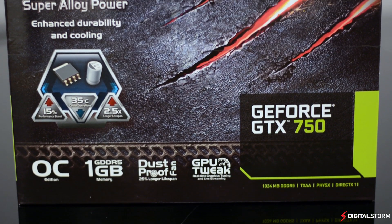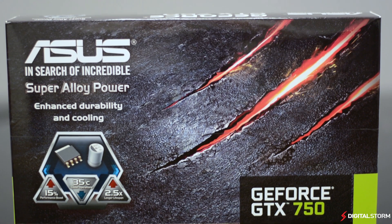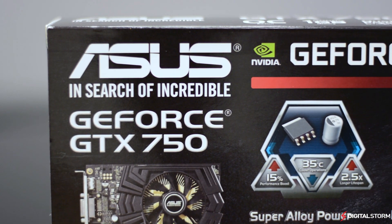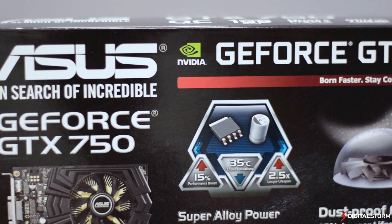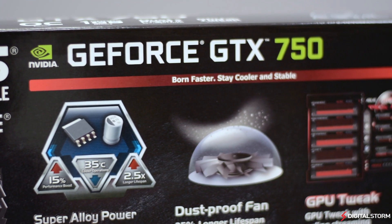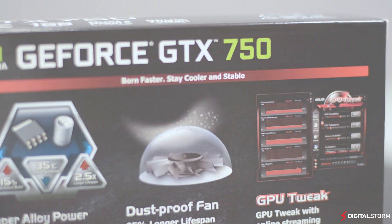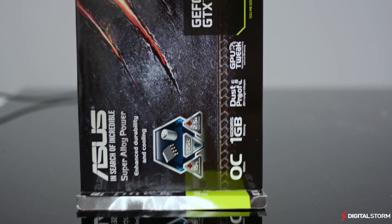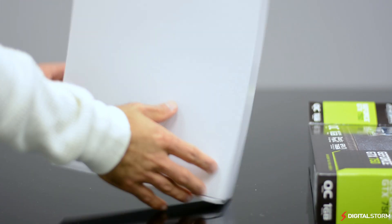The NVIDIA GTX 750 is one of the first graphic cards to be released based on the company's new Maxwell architecture. Aiming to replace the GTX 650 series, the GTX 750 that we tested features 1GB of VRAM, a 1059MHz core clock, and 512 CUDA cores. One key feature of this card is that it utilizes the new GM107 GPU and is built on the 28nm process.